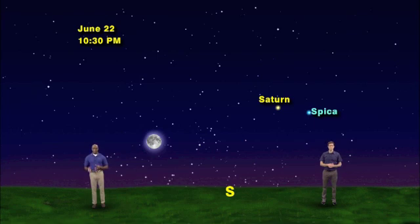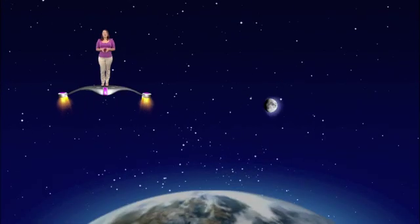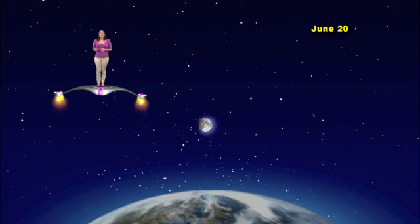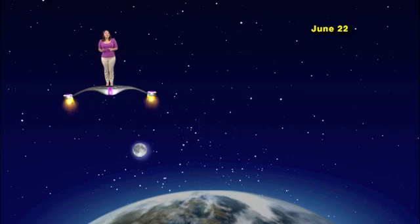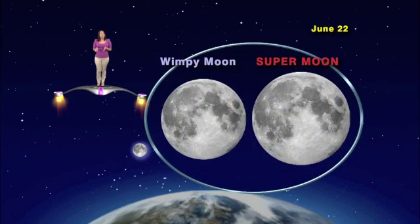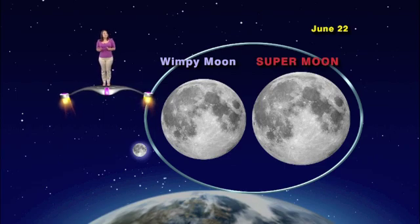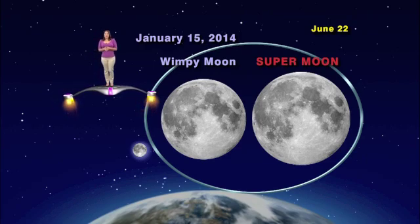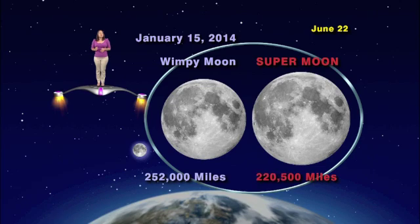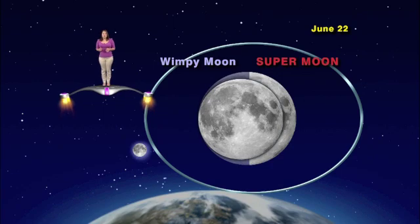Did you notice any big change in the size of the moon between June 17th and now? I definitely didn't. Let's let Marlene take us in for a closer look at this so-called supermoon. Here's the zoomed-in view of the moon from June 18th — at this point the moon is about 229,000 miles from us. Skipping ahead to June 20th, the moon is getting fuller and slightly closer at about 223,000 miles. And on the supermoon night of June 22nd, the full moon is at only 220,500 miles from Earth. That's hardly a super difference. But if we compare a supermoon to a wimpy moon — a full moon farthest from Earth — the next wimpiest full moon will be January 15th, 2014, at almost 252,000 miles away. That's over 31,000 miles farther than the supermoon.